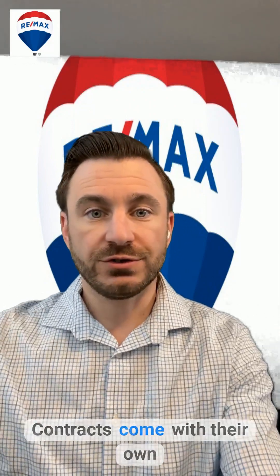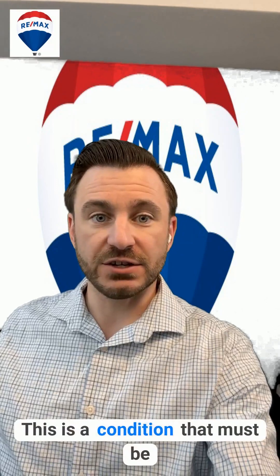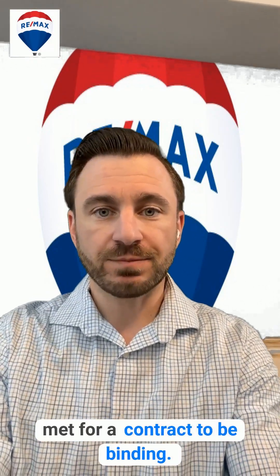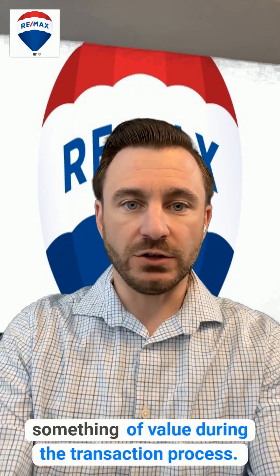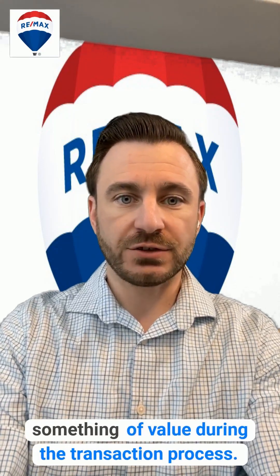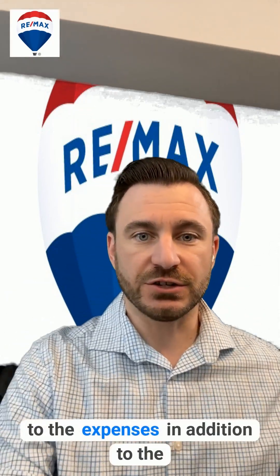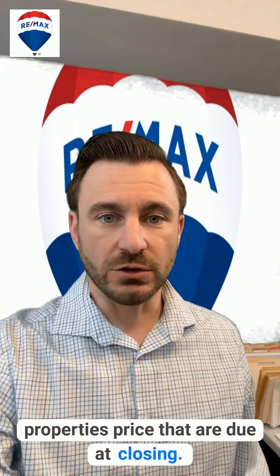Contracts come with their own sets of terminologies. Contingency, for example — this is a condition that must be met for a contract to be binding. Escrow is when a third party holds something of value during the transaction process. And closing costs refers to the expenses in addition to the property's price that are due at closing.